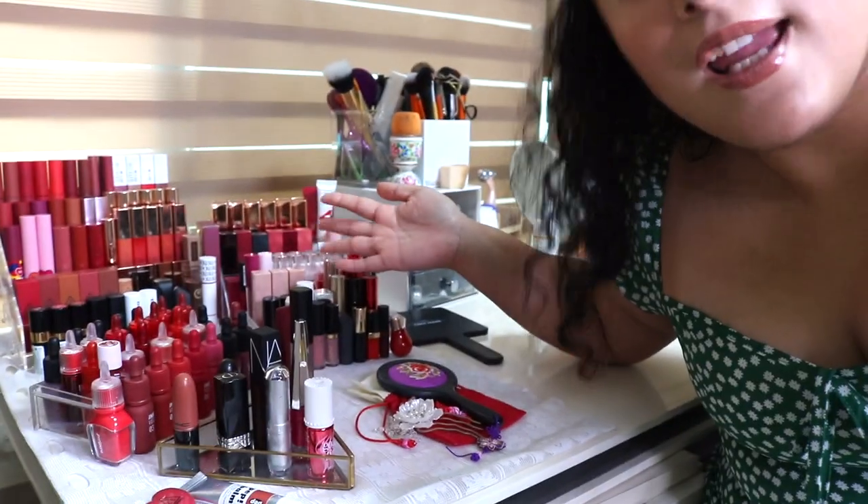I'm definitely a lipstickolic — I am a lipstickolic. It's kind of bad but I really enjoy lipsticks. It just makes me feel so beautiful. Whenever I wear a lipstick it really picks up my look. Sometimes I will wear nothing on my face except lipstick and it just makes such a big difference.